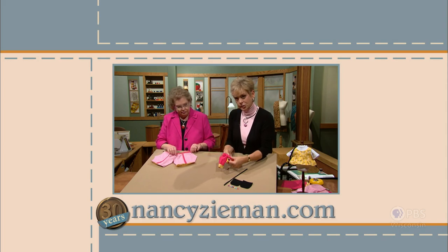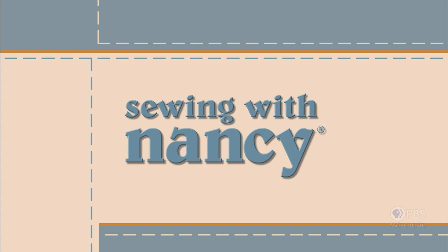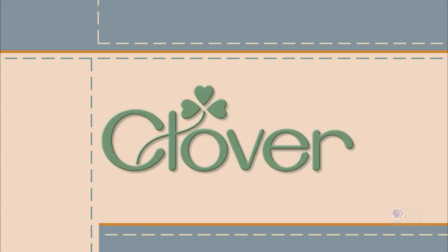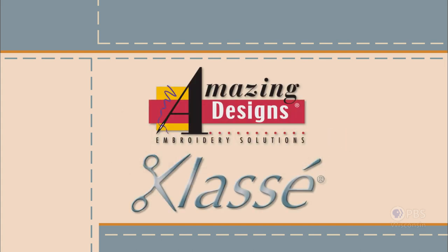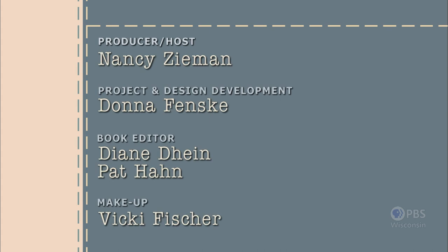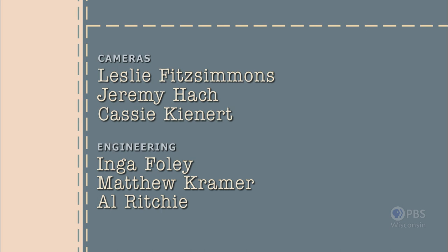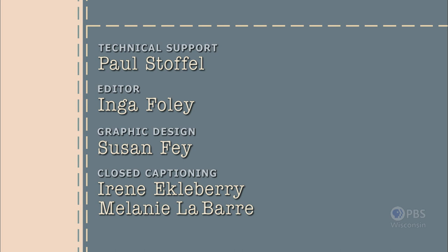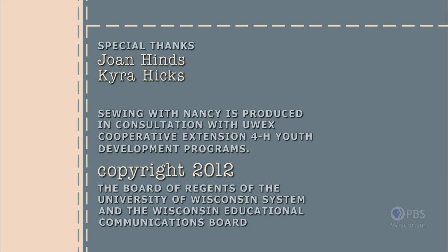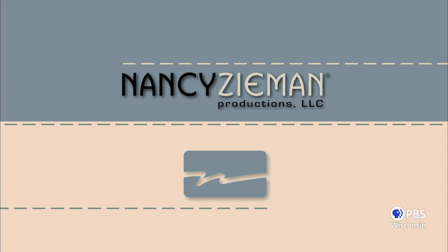Visit Nancy's website at nancyzieman.com to see additional episodes, Nancy's blog, and more. Sewing with Nancy, celebrating 30 years of sewing and quilting with Nancy Zieman, has been brought to you by Baby Lock, Madeira Threads, Koala Studios, Clover, Amazing Designs, and Class A Needles. Closed captioning funding provided by Olissa. Sewing with Nancy is a co-production of Nancy Zieman Productions and Wisconsin Public Television.